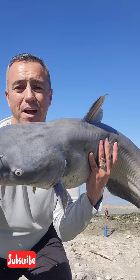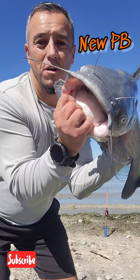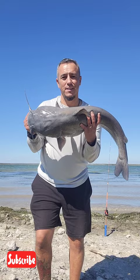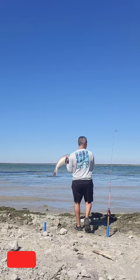This is it, you guys — 20, 25 pounds. This is a big blue. Look at that, guys! Got a new personal best — this is my personal best blue catfish right here, baby. Look at that. One more time. Woo!